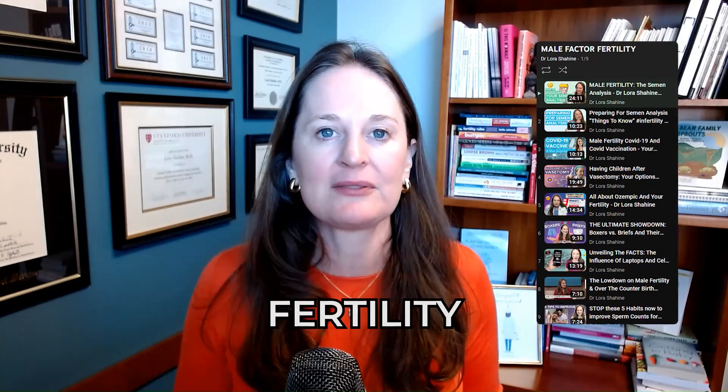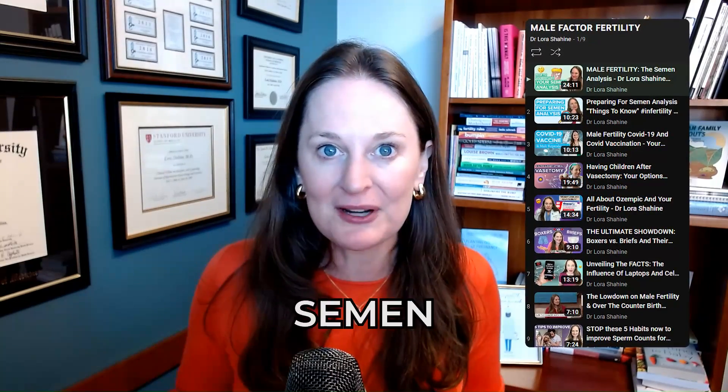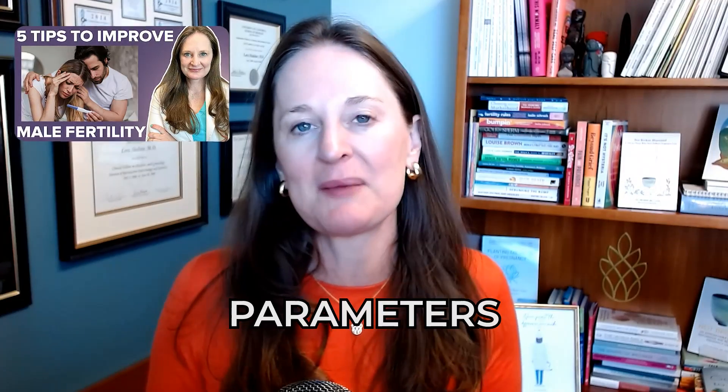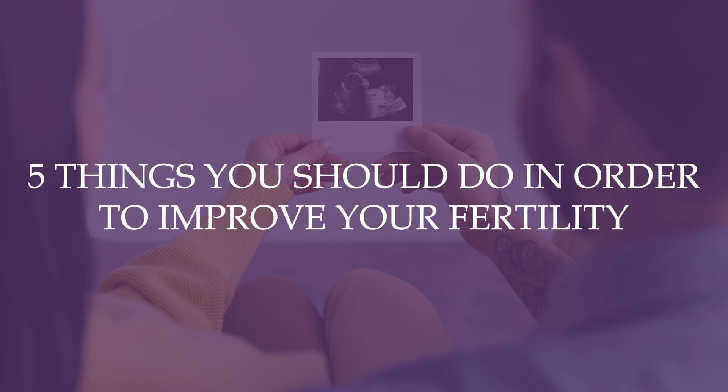We've learned so much in the past 20 years and I'm excited to share five important tips for improving male fertility. I also have other videos here on male factor fertility, tips on interpreting a semen analysis, how to prepare for a semen analysis, and five things to stop doing if you want to improve sperm parameters. This video is focusing on five things that you should do.